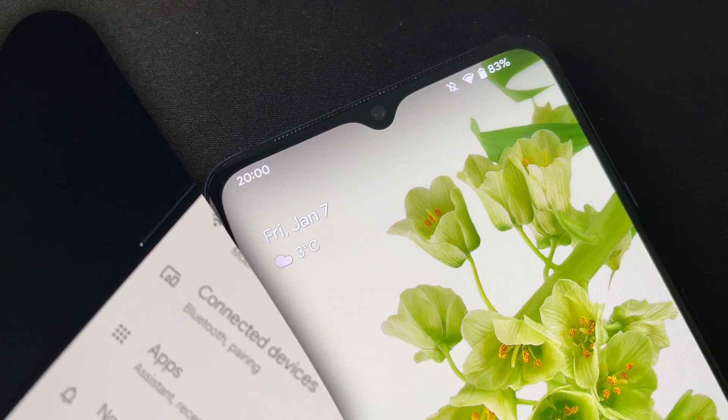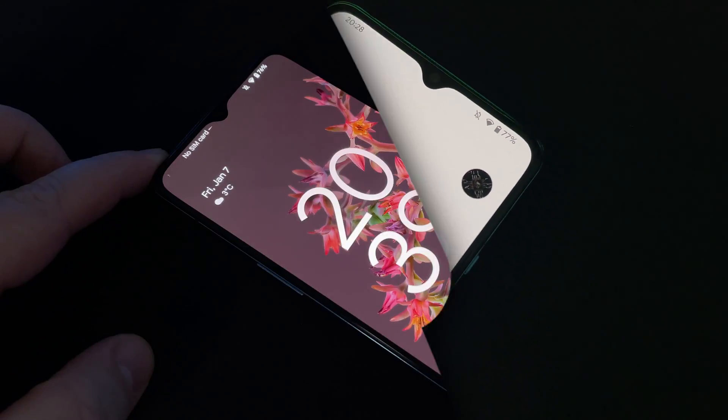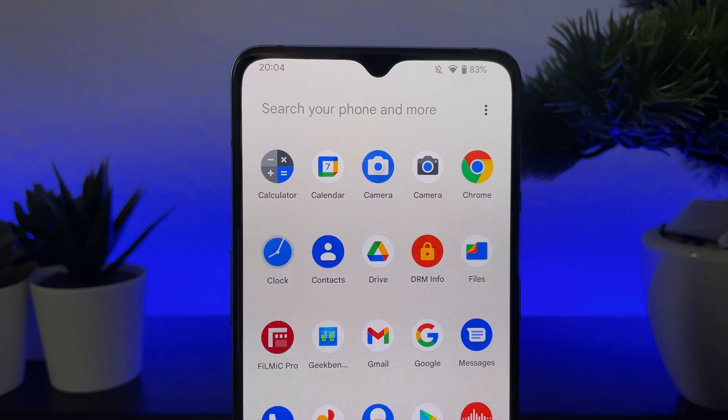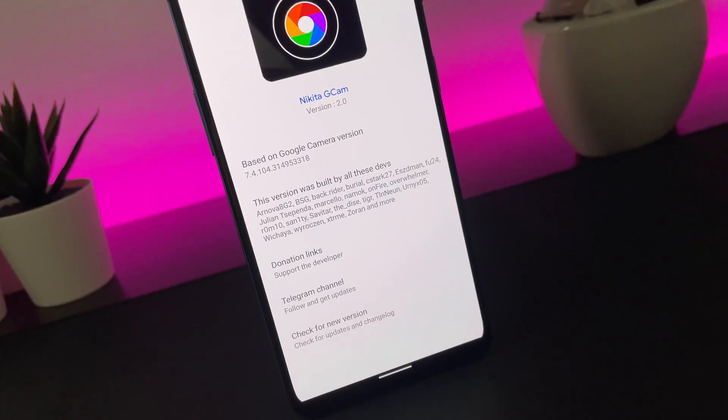Unfortunately, I need to say that this beautiful ROM is discontinued for the 7T and development has stopped. I hope that a new developer will take over and continue to maintain this ROM. The last update of this ROM was at the beginning of December 2021 and it is still in beta.